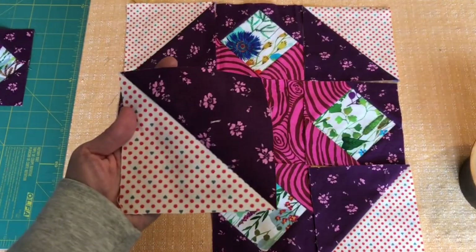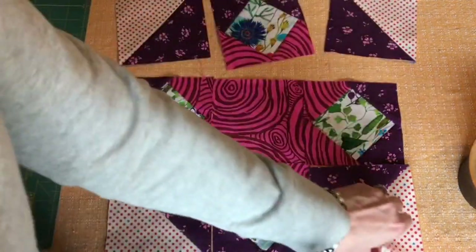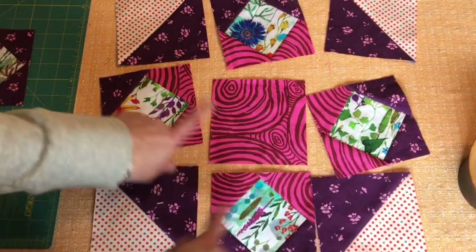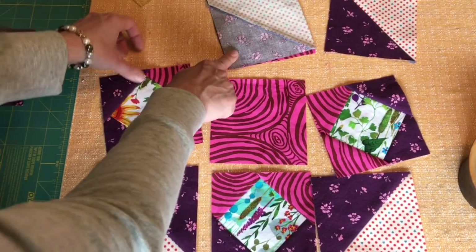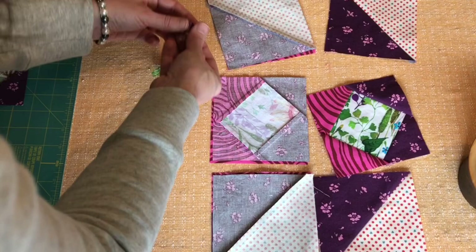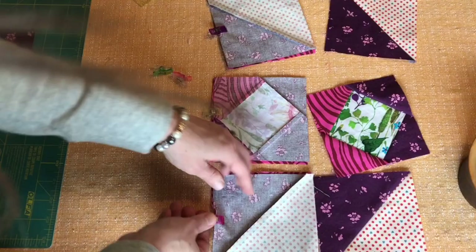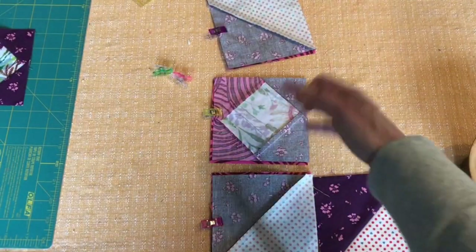Here I have my half square triangle sewn, and this block is really composed of a nine patch. If you separate these, you can see that it's nine equally sized pieces. So what I'll do first is sew these two together at a quarter inch along this line — same with all of these right across here. I have my handy binding clips, so I'll clip this side so that I remember which side I'm supposed to sew when I bring this over to the sewing machine.